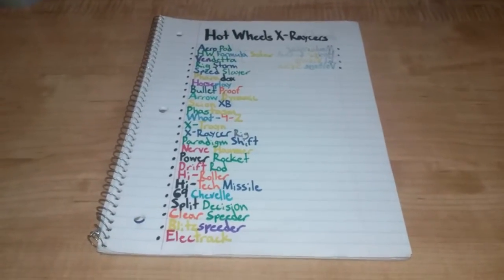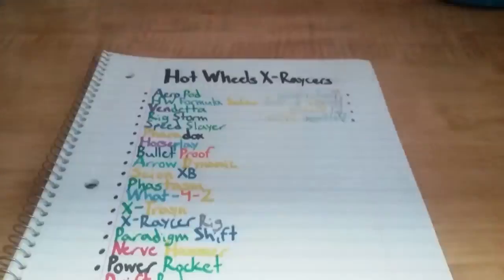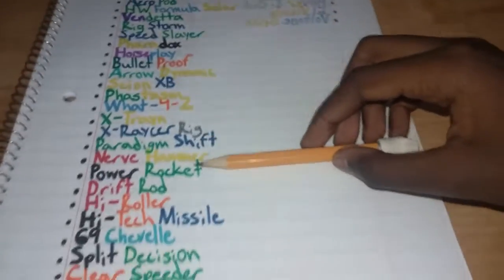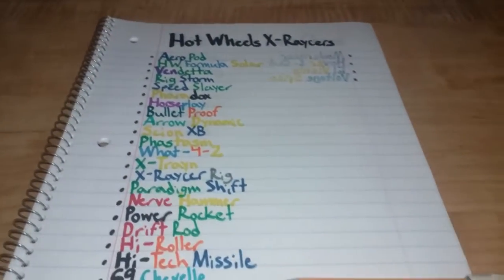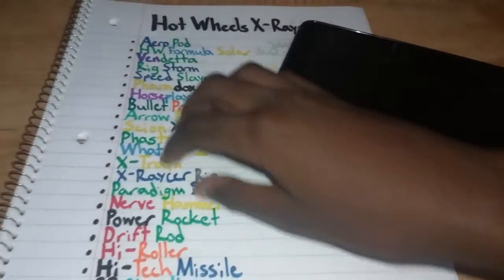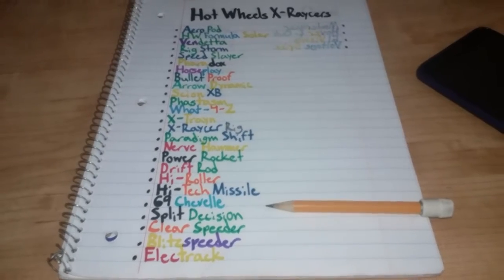Hello wise ones, Sophia Girl Thunderplasm here. Today I'm going to be showing you my Hot Wheels X-Racer's list for some expectations. Let's get started. Here's how this will work: my pencil will be pointing at the certain X-Racer I am on. If you get lost, I will also be numbering them. I will show the picture of the X-Racer on my dad's phone to see its colors along with its words. Let's get started on reviewing these X-Racers.